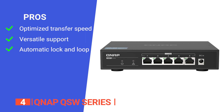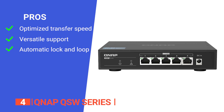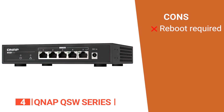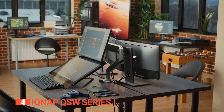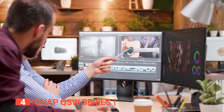Its pros are: it has an auto-negotiation function that optimizes performance and transfer speeds for each connected device, all five 2.5 GbE ports support existing devices and are ready for next-generation devices, and it automatically locks looped ports to ensure the network environment quickly resumes normal operation. However, it requires a regular reboot to maintain its performance. The QNAP QSW is a powerful internet-sharing tool that can provide home or office users with an easy plug-and-play solution for smooth and fast productivity and entertainment.